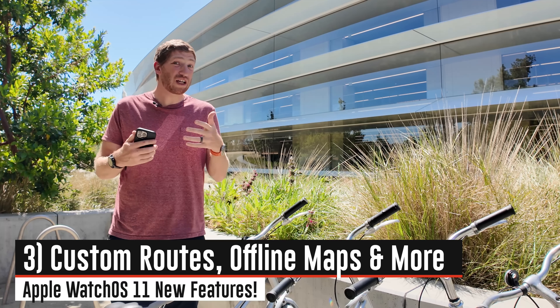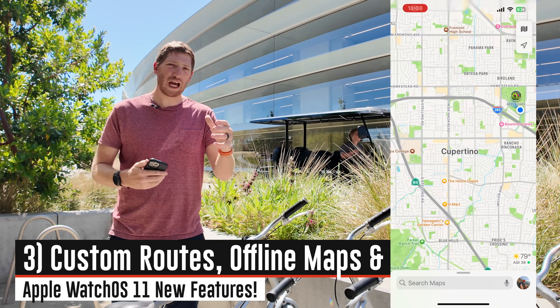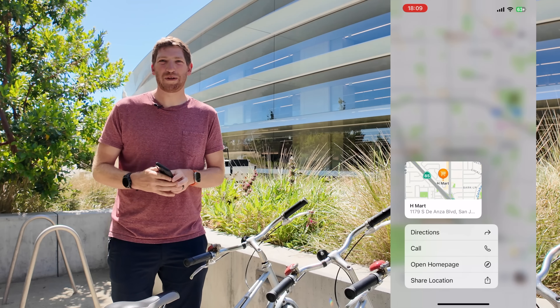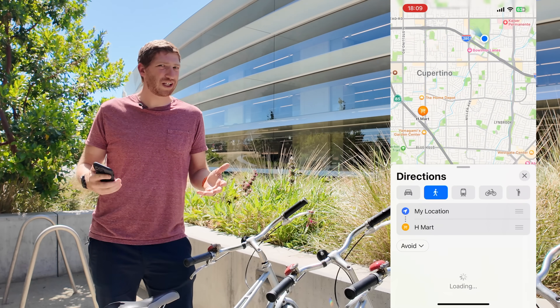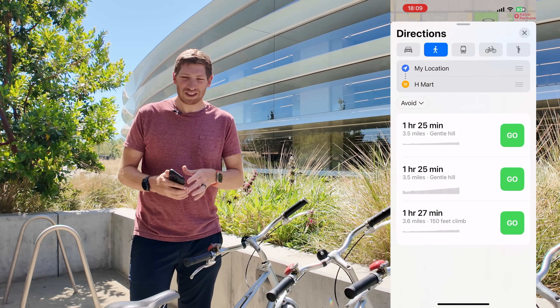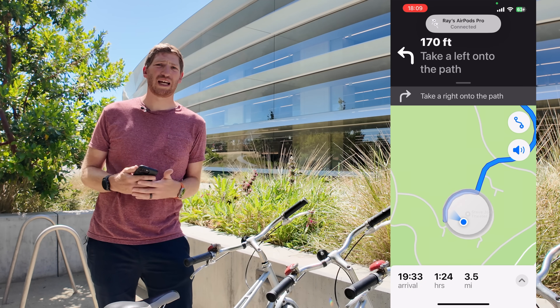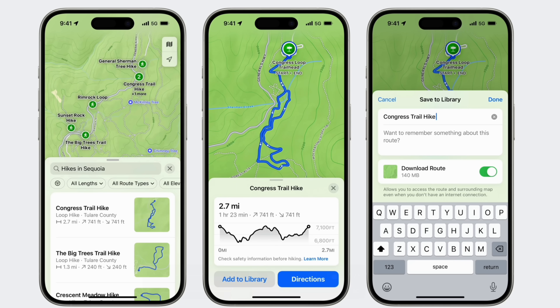First, you can now create custom routes. Up until now, when you created a route pushed from Maps on your phone to Apple Watch, it was basically point to point — how driving directions worked, and later pedestrian and biking modes were added. But it was always point A to point B, never a round trip route like you'd normally do for a hike. Now you can do that from your phone, iPad, or Mac, and it'll sync into your watch.